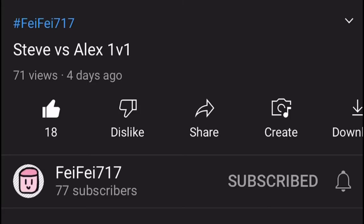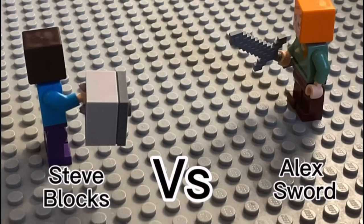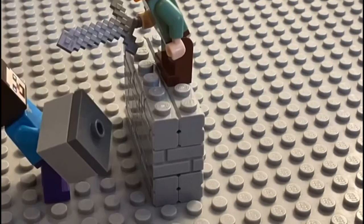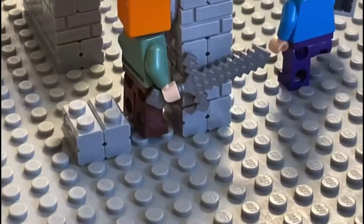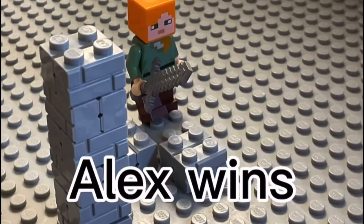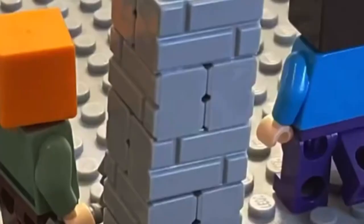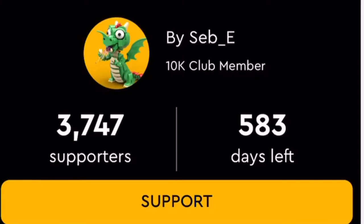Next up, we have a stop motion by Feifei 717. I really like this part where Steve blocks Alex off completely — that takes some insane reaction time.